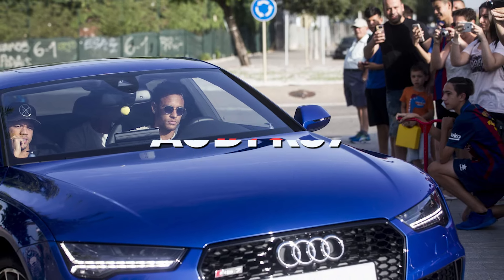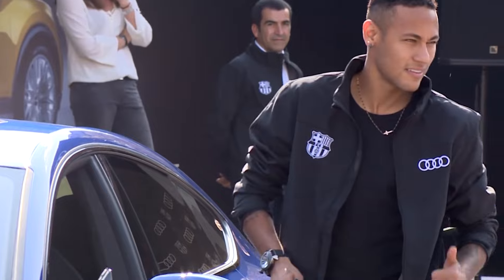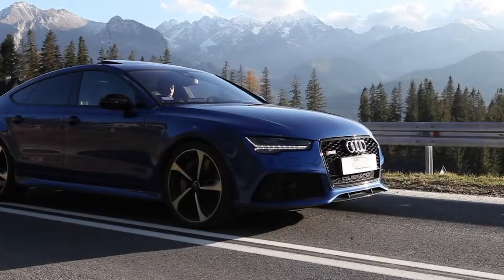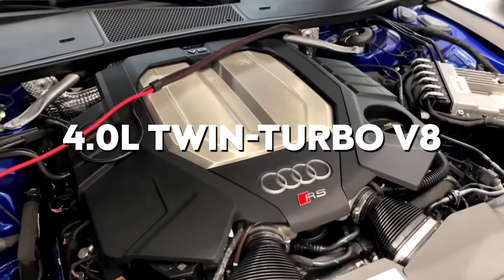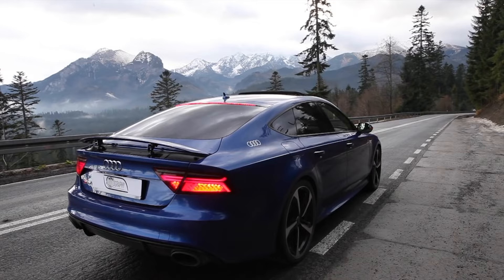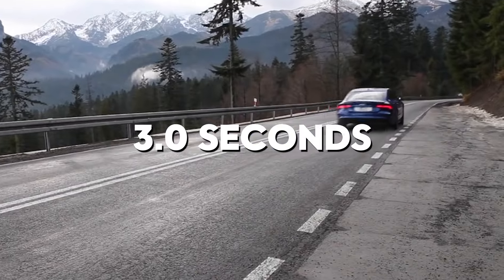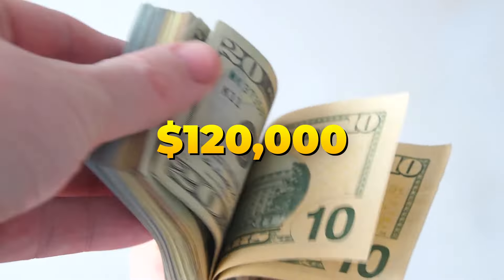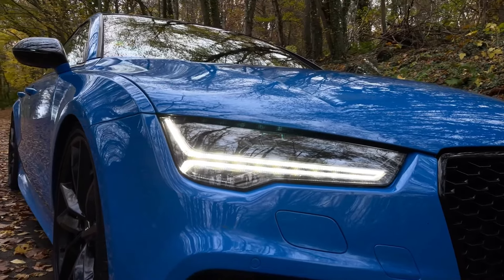Starting our countdown at number 10 is the Audi RS7, a practical powerhouse that Neymar chose for more than just its stunning looks. Underneath that sleek exterior lies a beast with a 4.0-liter twin-turbo V8 engine boasting 591 horsepower, achieving 0-60 mph in just 3.0 seconds. With a maximum speed of 190 mph, this $120,000 marvel seamlessly blends performance with practicality.